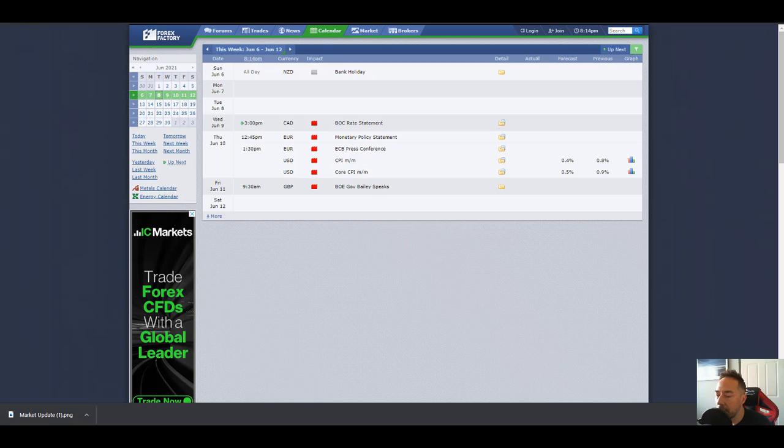Hey traders, it's Wednesday night of June 2021. Bank of Canada rate statement later at 3pm UK time - could see some volatility there. Sometimes we see some big movement on CAD pairs, so just be aware of that. Quick look at the charts.